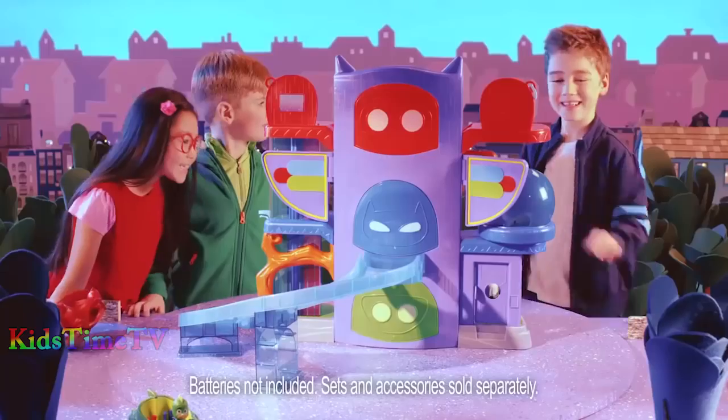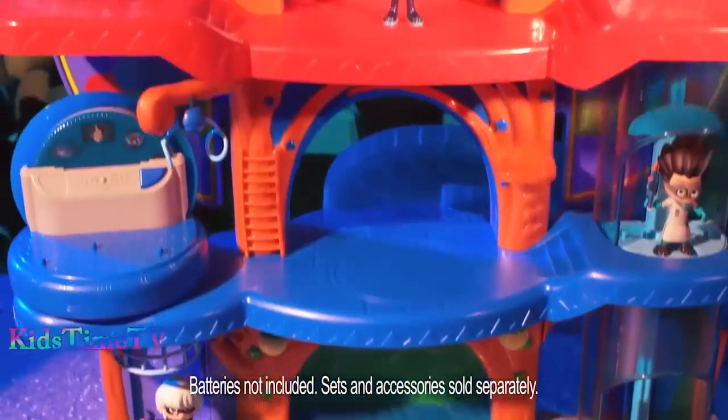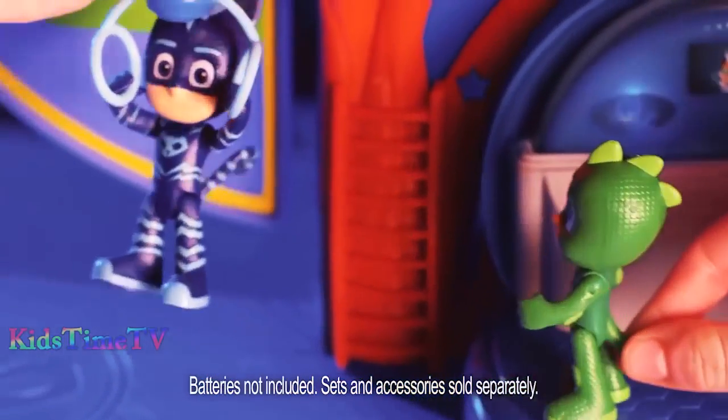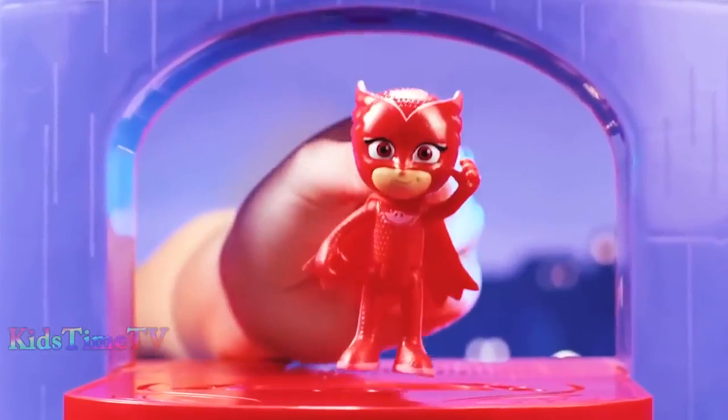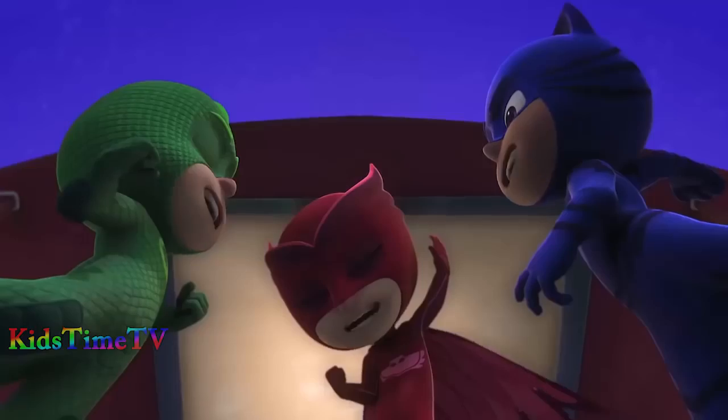It's time to be a hero. Join Hero Adventure from day to night at PJ Masks Headquarters. Three levels of action-packed fun. Catboy trains on the rings. Owlet swoops. Gecko ziplines. Elevator up to the control center.